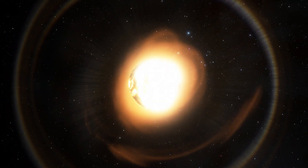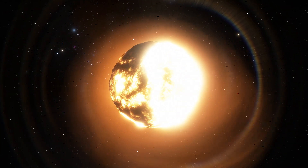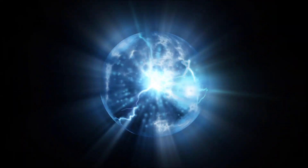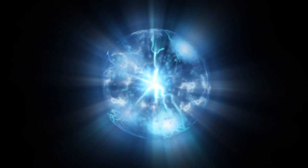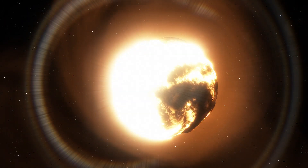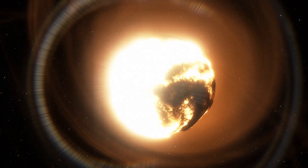Just like our Sun, these types of stars will transform into red giants at the end of their lives. The process of nuclear fusion happens in a star's core, generating energy. This process tries to break the star apart, and only the star's gravity prevents this from occurring.